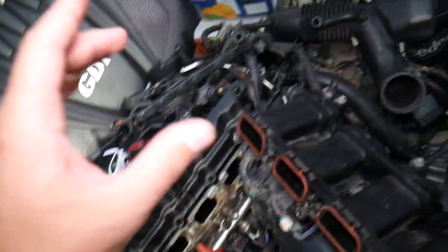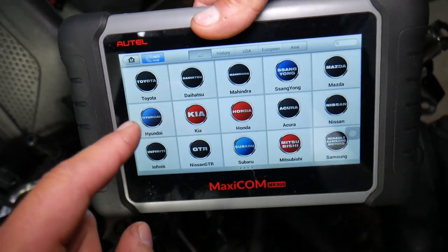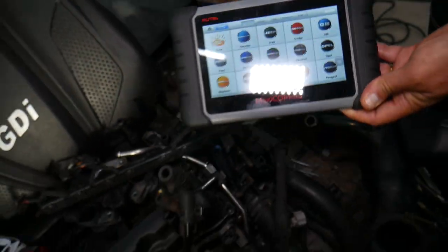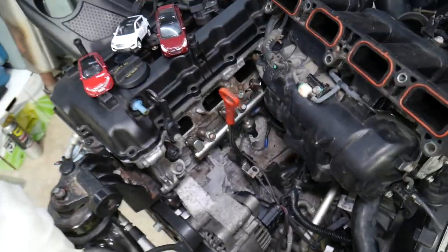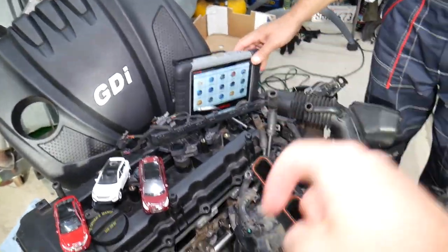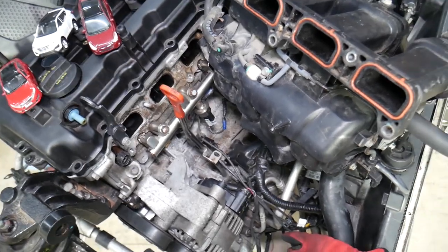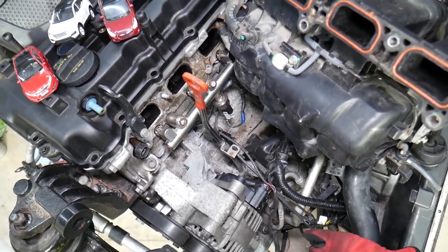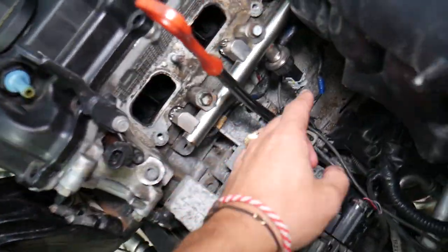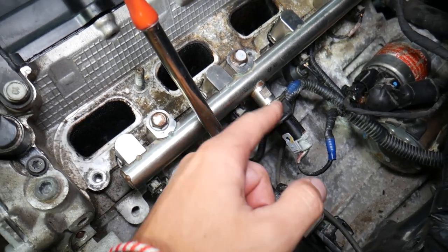Many of you ask what diagnostics tool we use here at the shop. This is the one we recommend — it works on Hyundai, Kia, and almost any car you can think of. It's a tool that can practically pay for itself in one use. I'll put the link in the description of the video below if you want to see where to get it and how much it costs.